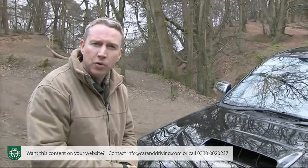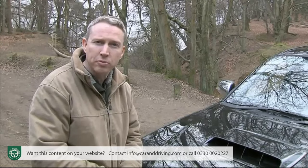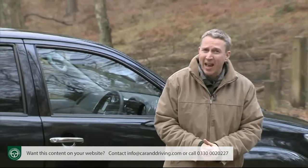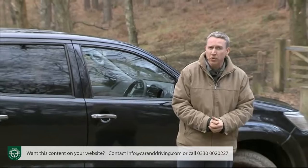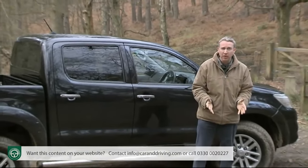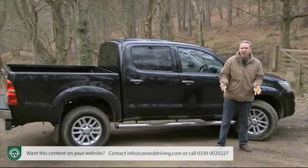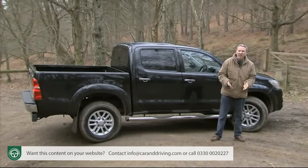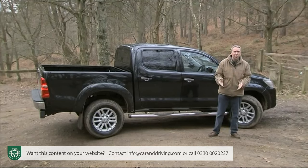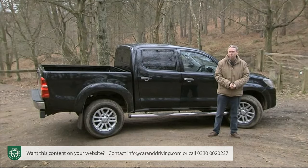Service intervals are every 24 months or 20,000 miles, and there's a three-year, 60,000-mile warranty. As potential buyers will probably know, pickups are classified as commercial vehicles and carry a low benefit-in-kind rating from the taxman, despite offering pretty much all the comforts and space of an ordinary car. That tax loophole has closed a little in recent years for those classified as employees, but it still exists for the self-employed, who can, if VAT-registered, also claim back the VAT on the asking price.